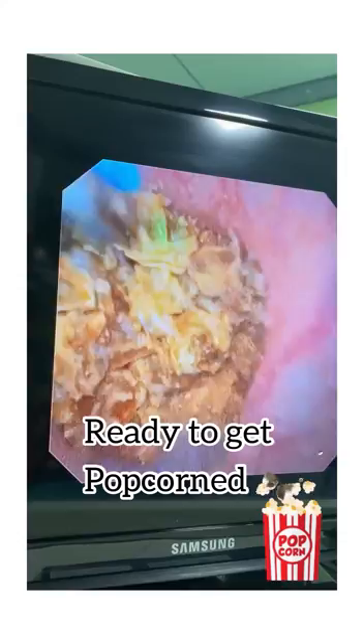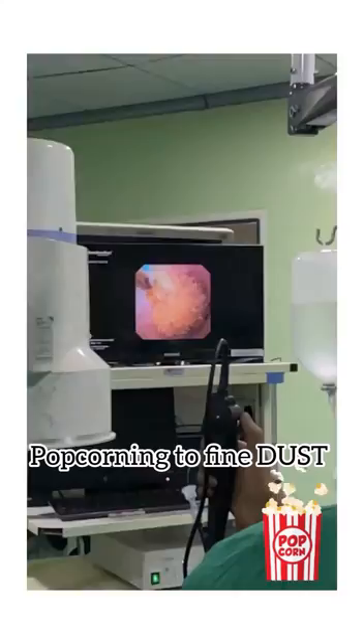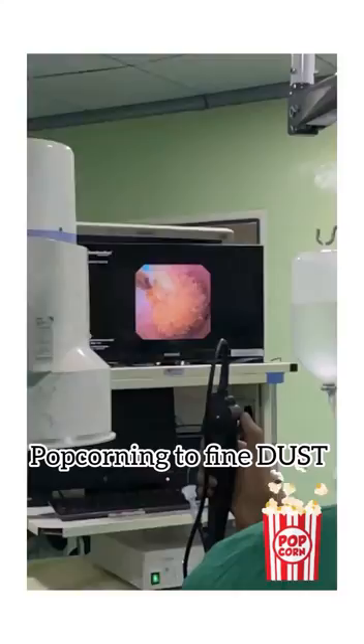You can see the large stone fragmented into small pieces, now getting popcorned into small fine dust. The advantages of this procedure are especially significant in a single kidney, where you can avoid a major surgery — there is no scar, no blood loss, and a minimal hospital stay.